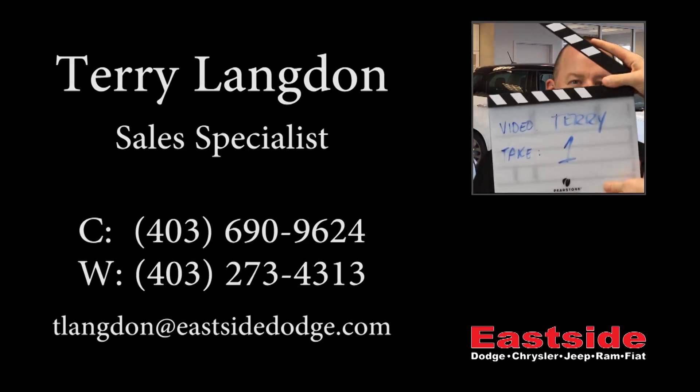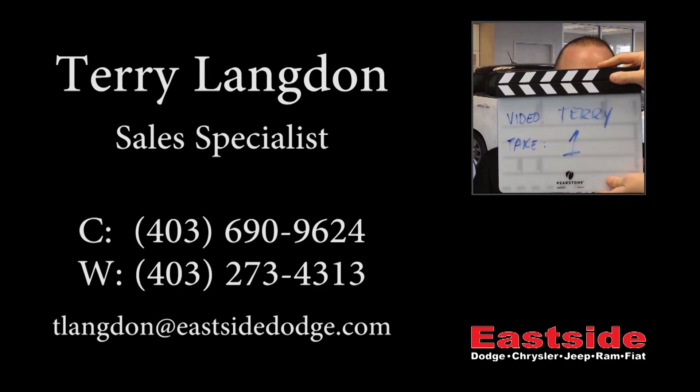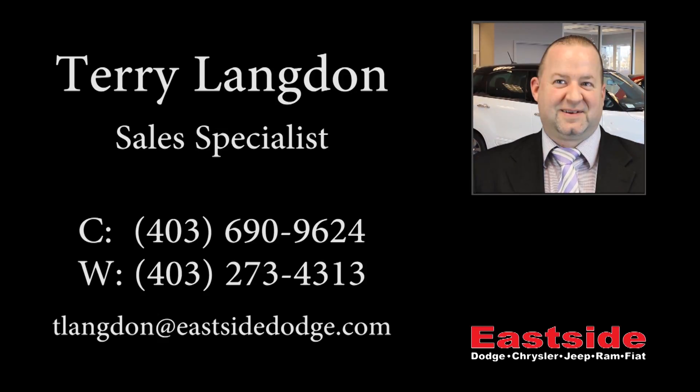Thanks for watching this video. I hope it helped and I look forward to talking to you soon.